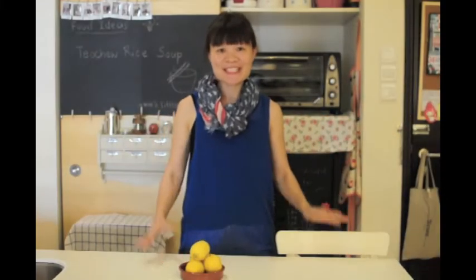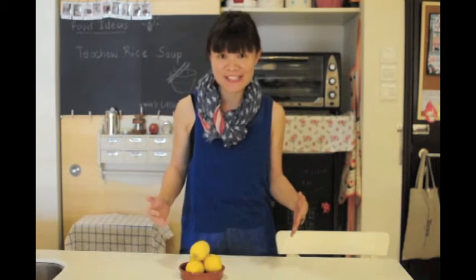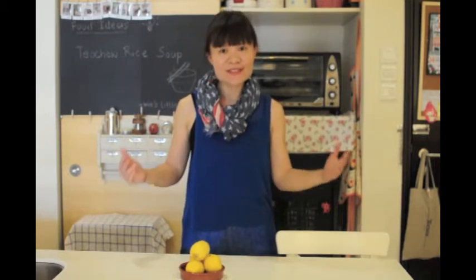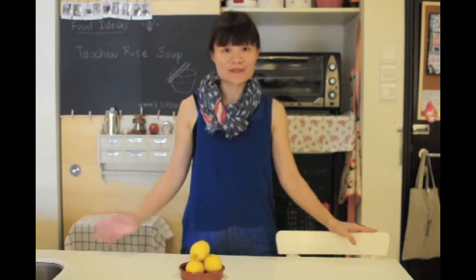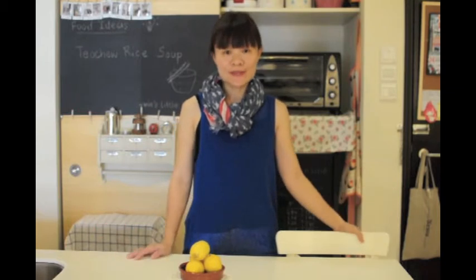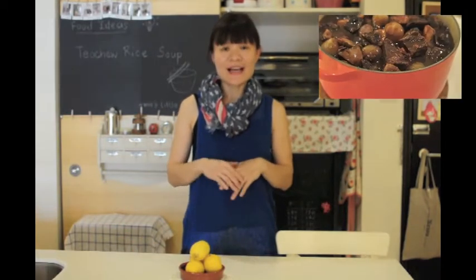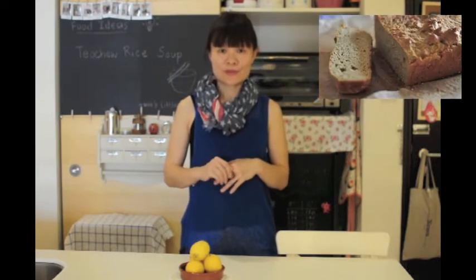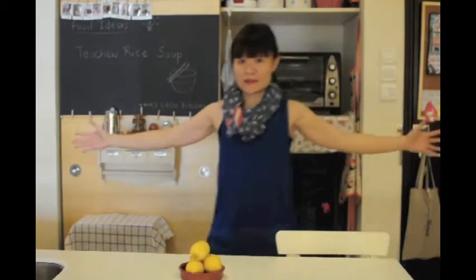Hello there my lovely food tubers. Thank you for watching my channel. It's been a long time since I last produced a video. So today I thought maybe I should share with you the size of my kitchen — whatever I have in my kitchen. I'll show you, and you'll be surprised what I can produce out of this little kitchen. I live in a studio apartment, so my kitchen is this big, maybe this big.